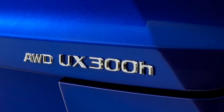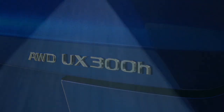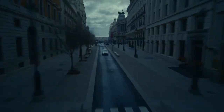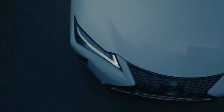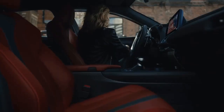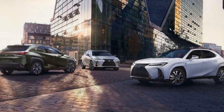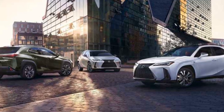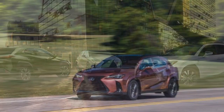The hybrid system in the UX300H is designed to optimize fuel efficiency without compromising on performance. The regenerative braking system captures energy during braking and deceleration, storing it in the battery to power the electric motor. This results in impressive fuel economy figures, making the UX300H an attractive option for eco-conscious drivers.